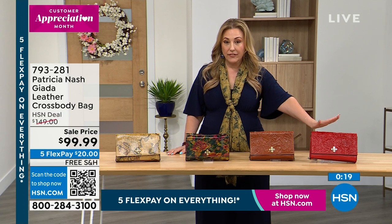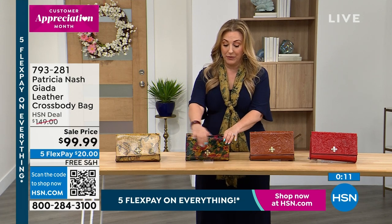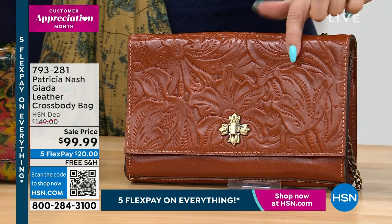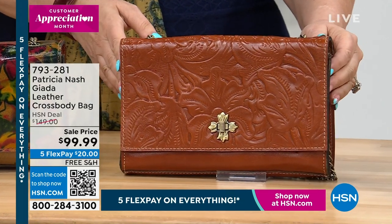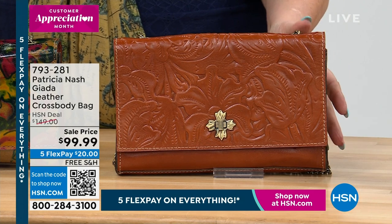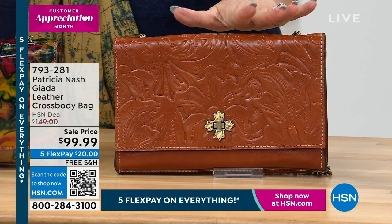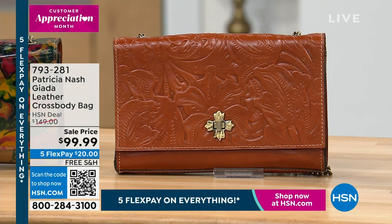The next to sell out will be the papaya. The rest of the quantity is the summer drawing — which I do own a Patricia Nash handbag with the summer drawing, I love it. And then we also have the Florence Tooled, which is kind of like a neutral. That is your veg tan — that is what you would see if you were in Italy, in Florence or in Milan by those beautiful leather handbag shops. This is the exact same vegetable tan leather. $50 off, take five months to pay, $20 down, free shipping and handling. Call 7-9-3-2-8-1.